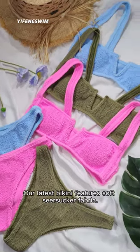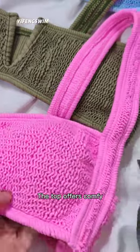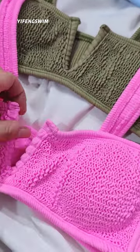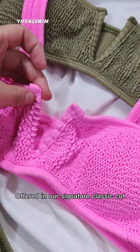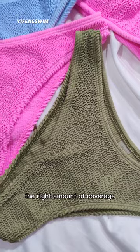Our latest bikini features soft sea sucker fabric. The top offers comfy, moderate support with a wired v-neck detail. Offered in our signature classic cut for the girl who loves just the right amount of coverage.